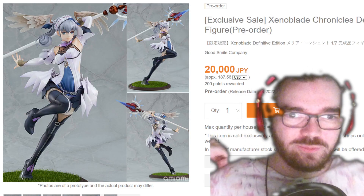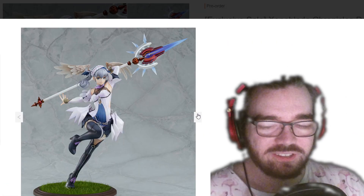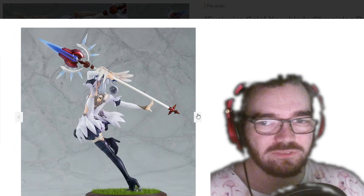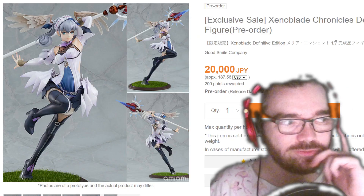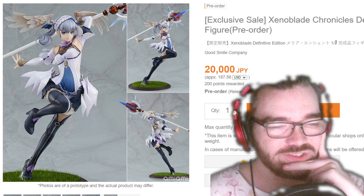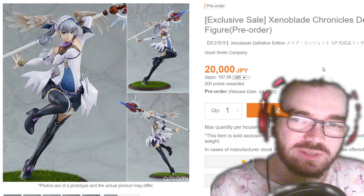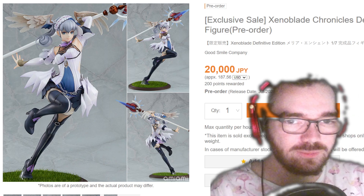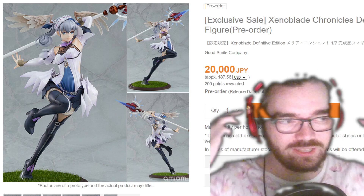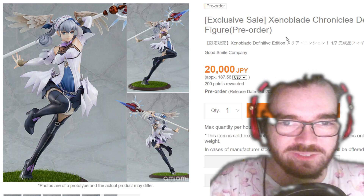While I am a Xenoblade simp, I will not be buying Melio. I don't like the colors, I don't like the base — it just doesn't do it for me. I'll definitely be saving for Nia when she comes out, but I can't imagine she goes up for pre-order any time this year anyway. I just don't see myself spending this amount of money on Melio. Maybe if there was a matching Shulk, or if they did the entire party with like Riki — that'll never happen. They only ever do the girls in these figures.